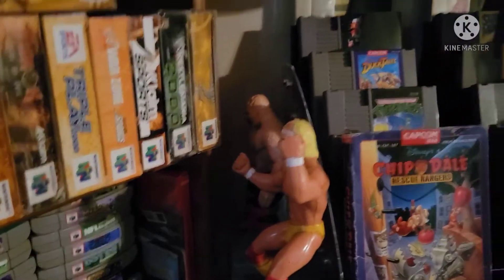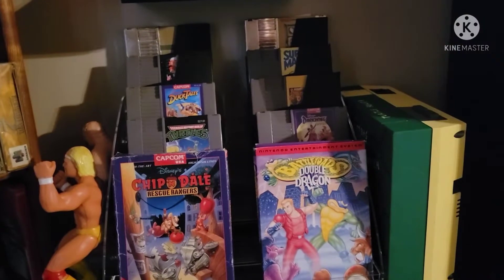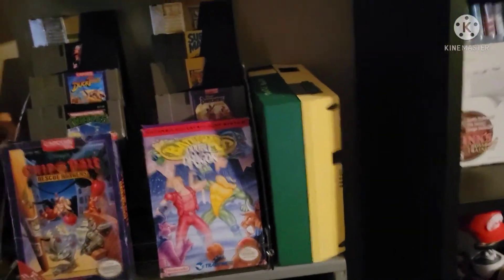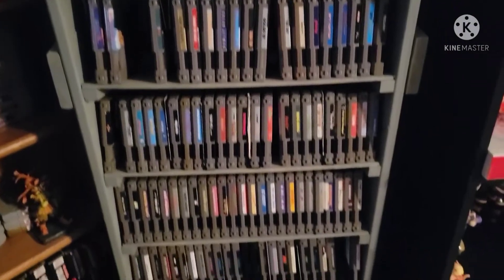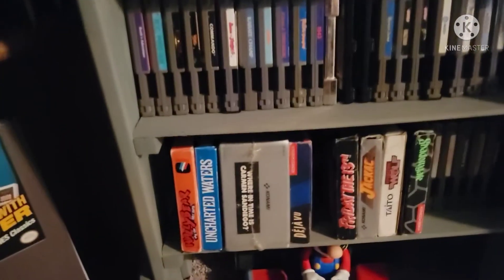Here's some LJN wrestlers next to some highlighted NES games that I just like to show off. And my hand-painted Teenage Mutant Ninja Turtles NES. And my NES games, including the boxed ones down at the bottom.